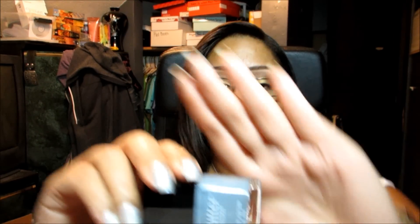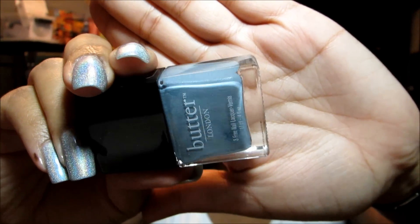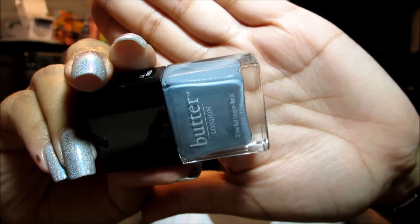I've worn a few others of these in the interim, but not very many, so as I get to those I'll mention them. This next one is called Lady Muck and it's kind of a bluish gray with a silver shimmer on top.